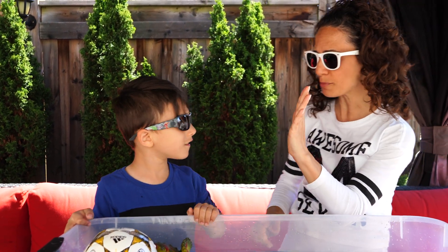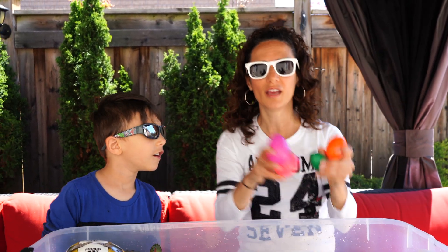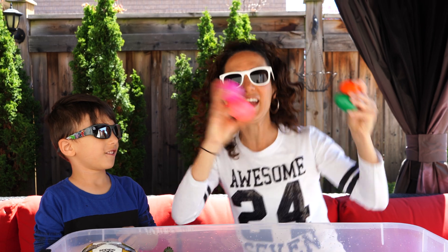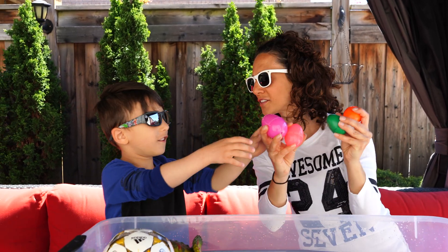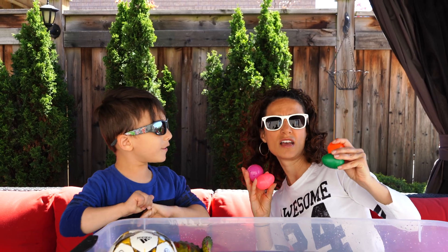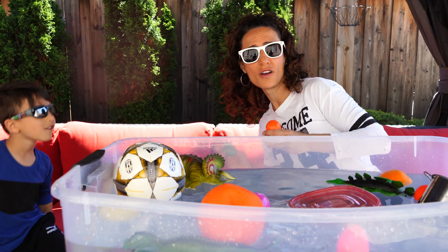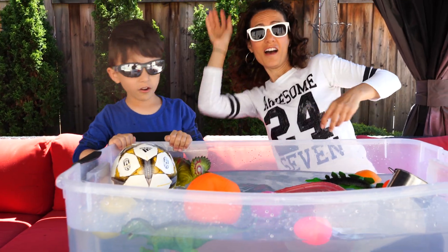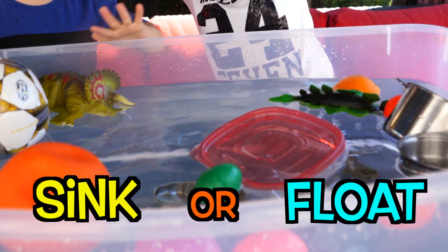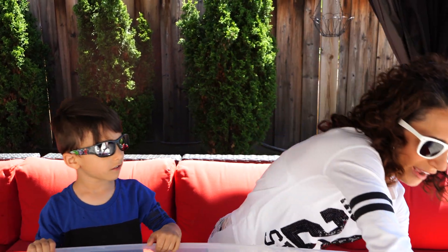Now I want to do this one — the eggs! Let me guess. I think they're going to sink. Ready? One, two, three — they're all floating! Yes! That was cool.